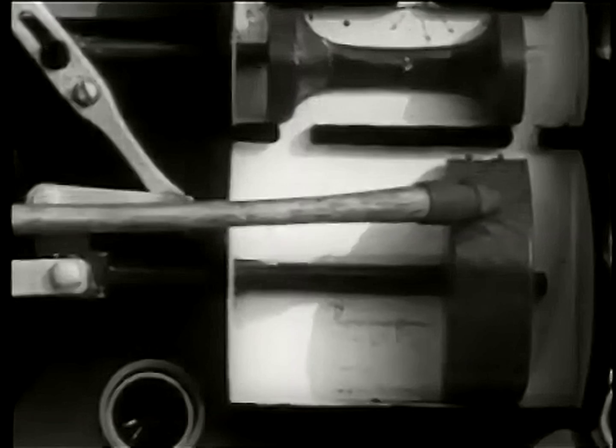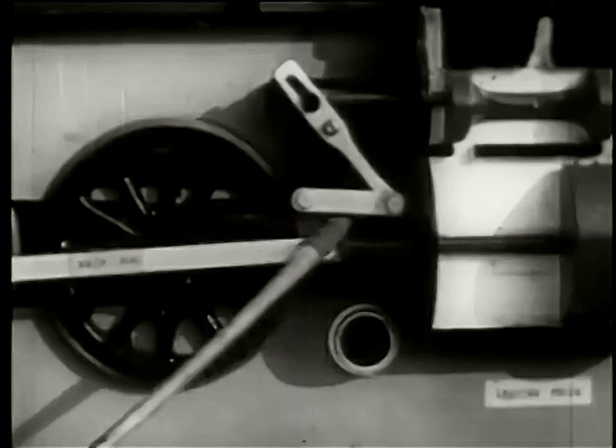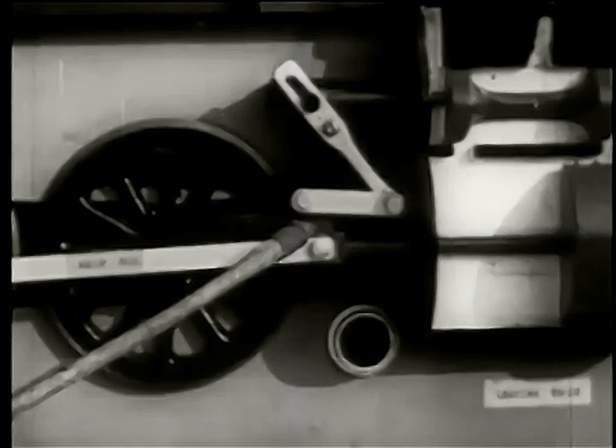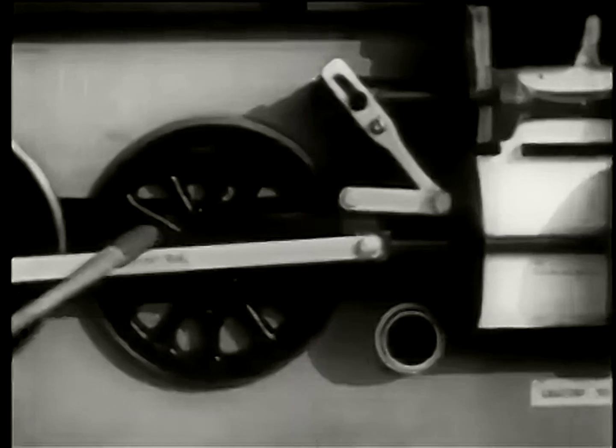The piston is fastened to the end of the piston rod. The other end of the piston rod is fastened to a sliding device called a crosshead. The main rod connects the piston rod with the driving wheel.